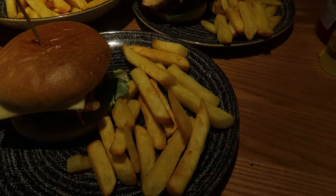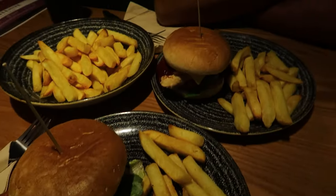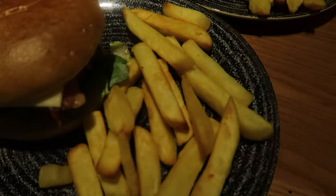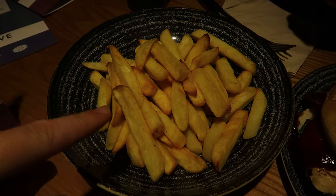Food arrived - it was good. I had exactly the same as I had last time. There's like so many chips - it's like three, four portions of chips. I like chips. Although they were like £3.60, so you pay for what you get.